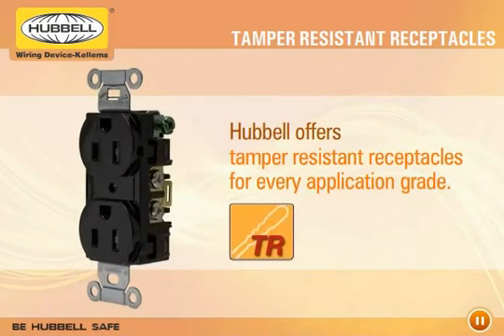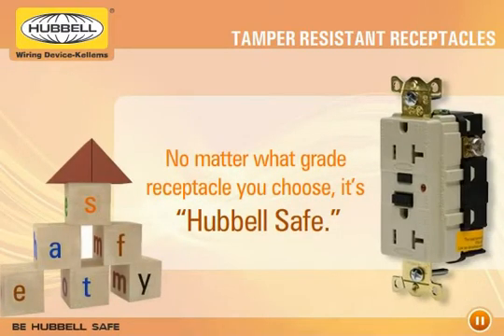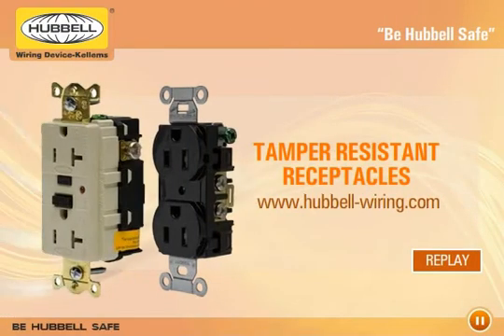By offering tamper-resistant receptacles for every application grade, Hubble has proven itself again as an innovative leader with its superior products designed for children's safety. Just remember, no matter what grade receptacle you choose, it's Hubble safe.